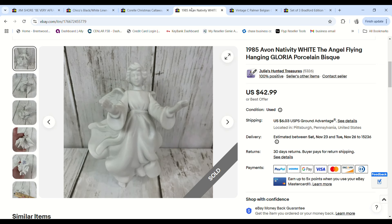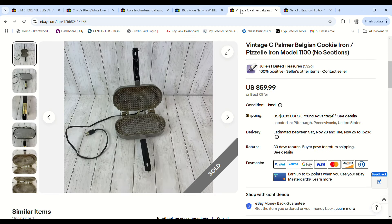Another piece of the Avon nativity set — this was the most valuable one out of the lot. This little angel sold for $42.99 and we made a $28.79 profit.